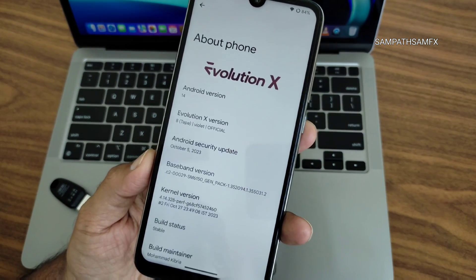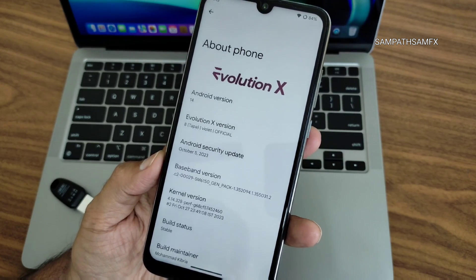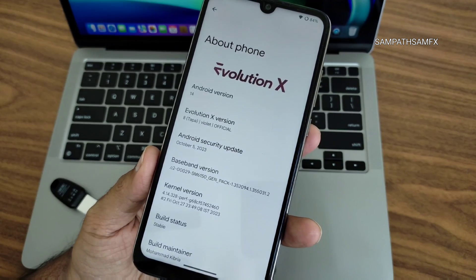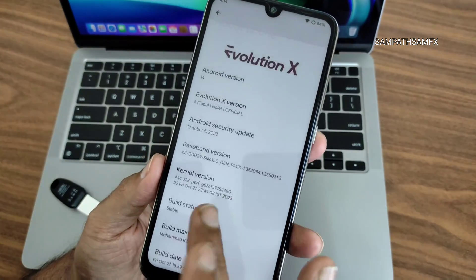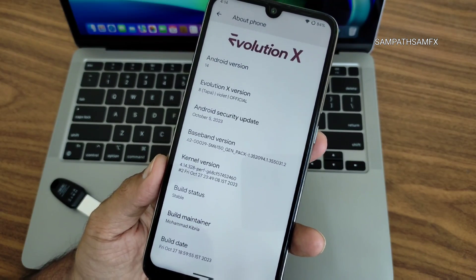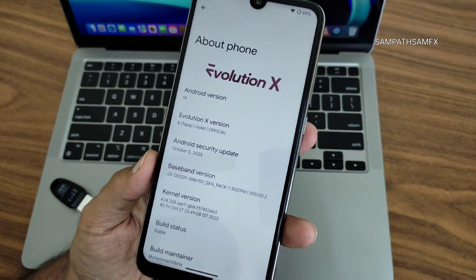This is the first Android 14 build available for Redmi Note 7 Pro. The Android version is 14, the security patch is October 5th 2023, and the kernel used is 4.14.328 — the Puff kernel. The build is a stable build, with a build date of Friday, October 27th.